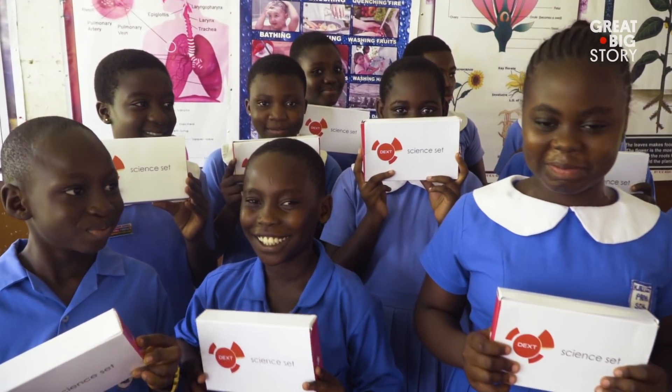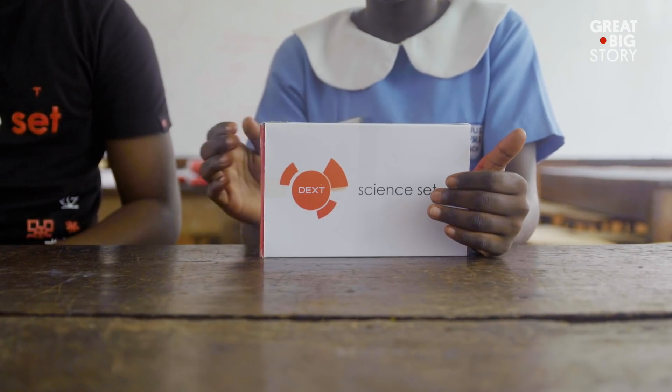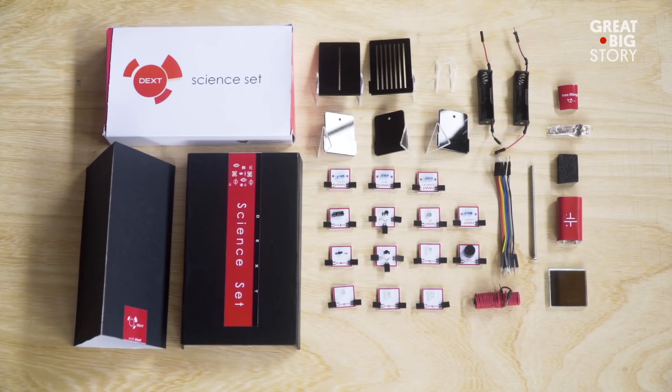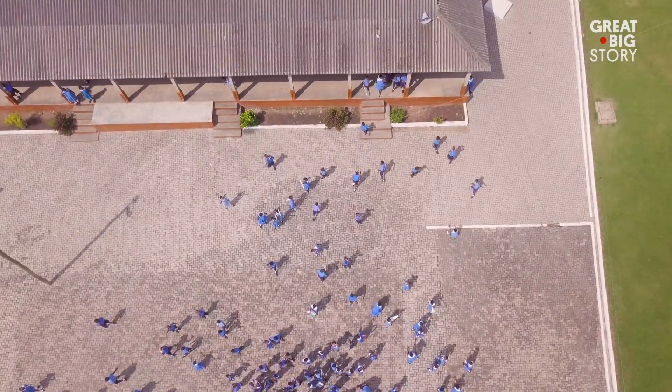Imagine every single student on the African continent having their own science lab, with the microscopes and the circuit boards, and carrying that science lab with them everywhere they go.